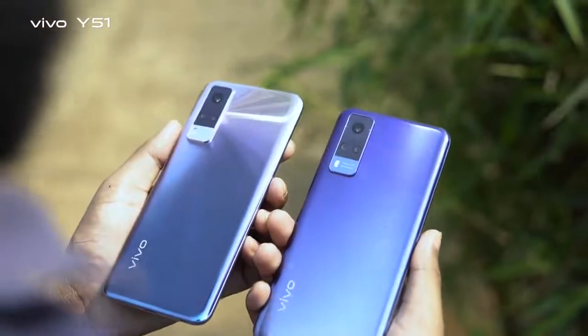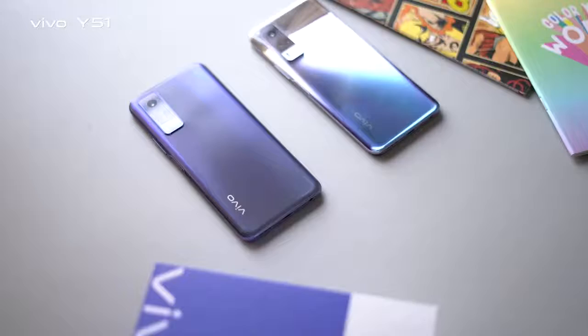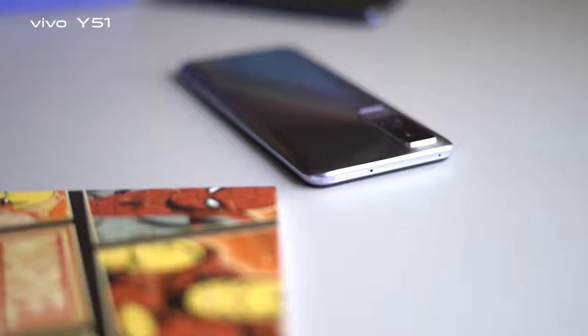The color is very premium and stylish — Titanium Sapphire and Cosmic Crystal Symphony. The color combination is very premium and very unique.